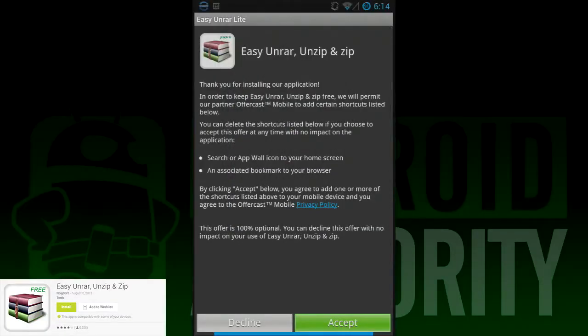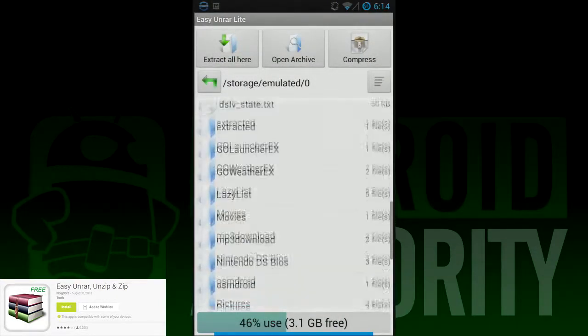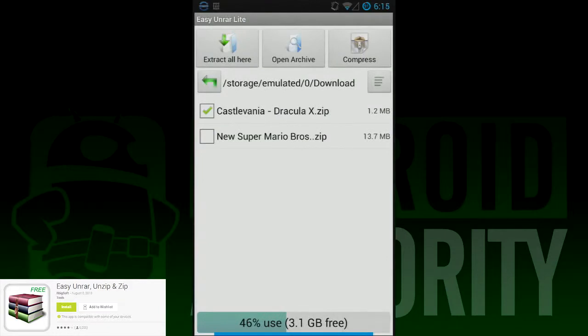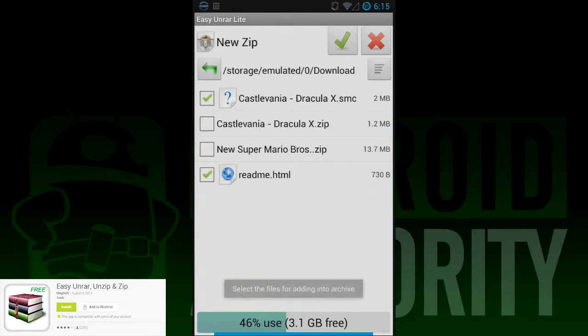First on our list today is Easy Unrar Unzip and Zip. This is the most simple app on the list, and it's literally only good for three things: viewing archives, unzipping archives, and creating archives. So if that's all you need, this is a great app to get started with. The design is a little amateurish, but it works as advertised and it really isn't all that bad.